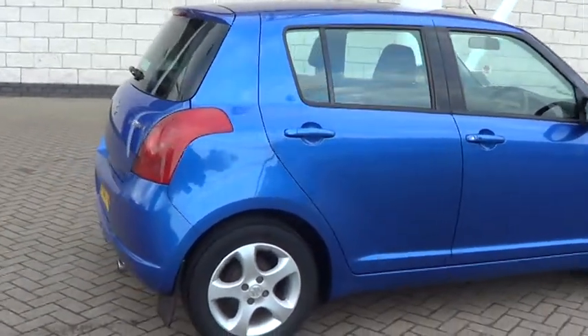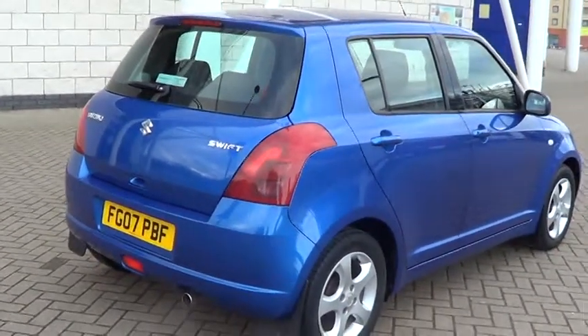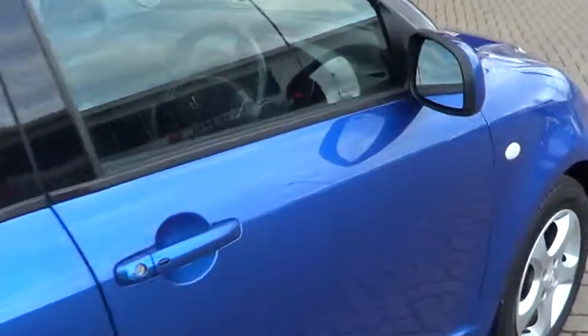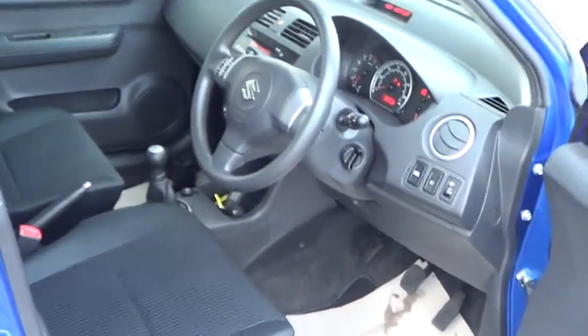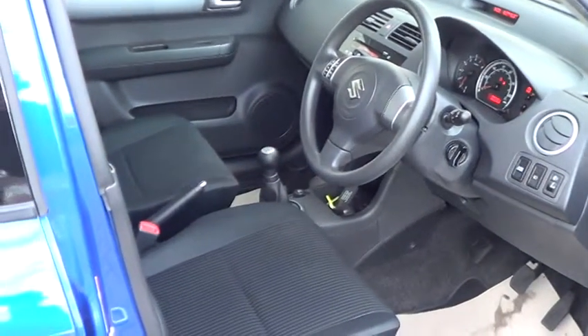This car has got full service history with a Suzuki main dealer and will come with 12 months MOT. This car also has keyless go, so you can leave the keys in your pocket or in your bag and there's no need to get them out before you start the vehicle.